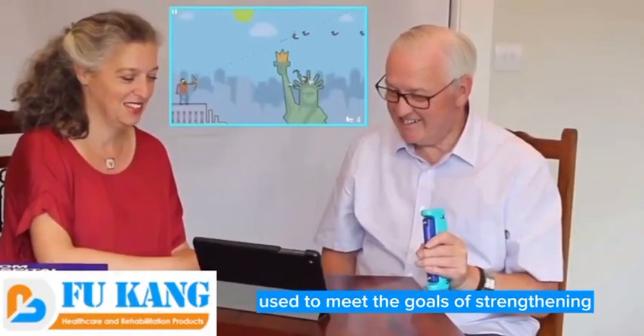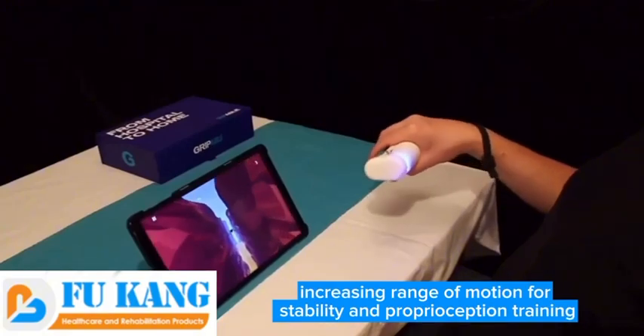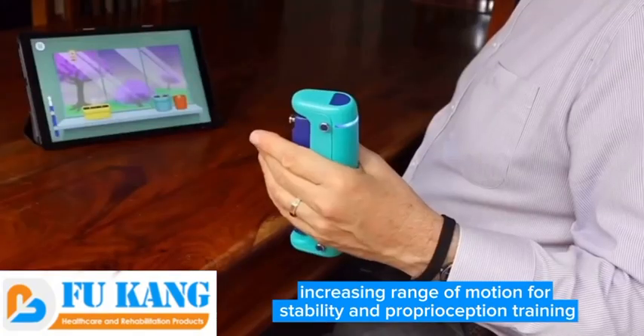Grippable is also a training device used to meet the goals of strengthening, increasing range of motion, and stability and proprioception training.